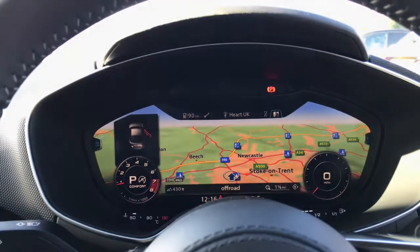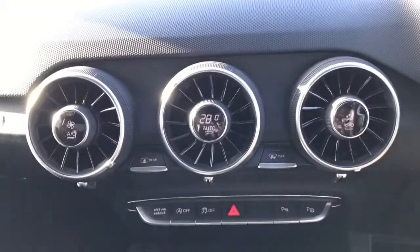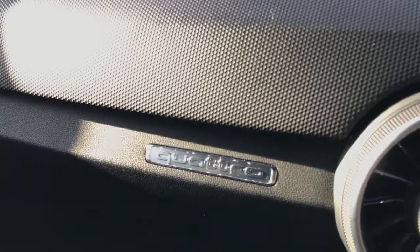The Audi virtual cockpit display is controlled by the multifunctional steering wheel. Here is the 2-zone deluxe climate control featuring the automatic air conditioning. This is a Quattro Audi model, meaning it features all-wheel drive.